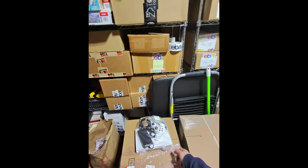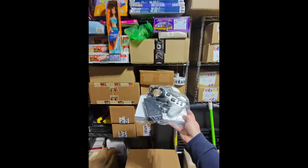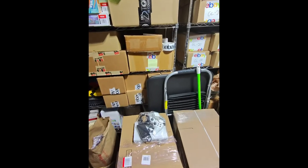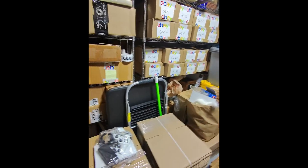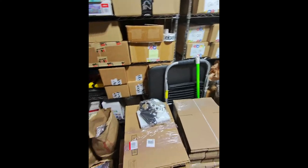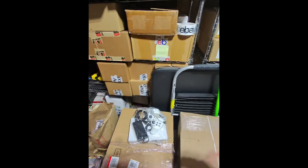Just one item sold today but it's a decent one. Had a Sony PS2 Slim — the ceramic white model — up for $138, someone offered $130 and I took it. These are always good sellers but sometimes take a while. Had to bring the price down a bit, got $130. Now I have no excuse not to get some photography done tonight. I'm scheduled out on listings through tomorrow so I need to keep moving.